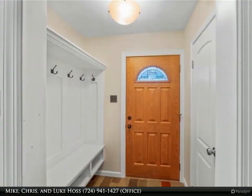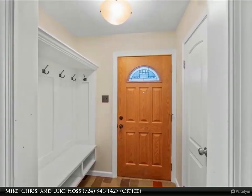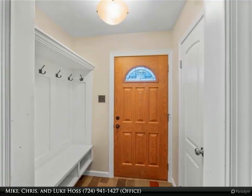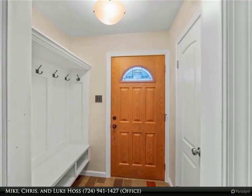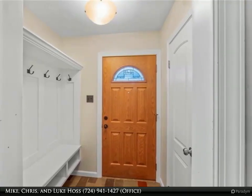As you step into this beautiful home, you will be greeted by a conveniently located mudroom that combines practicality and style. This thoughtfully designed entry space serves as a transition zone, ensuring that the rest of your home remains clean and organized.